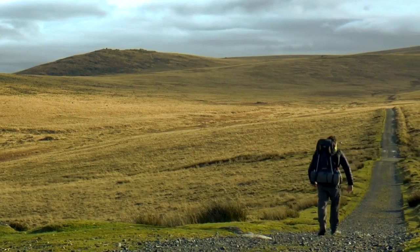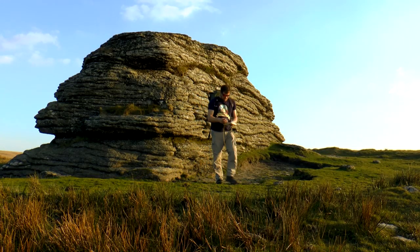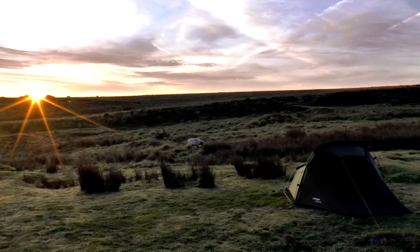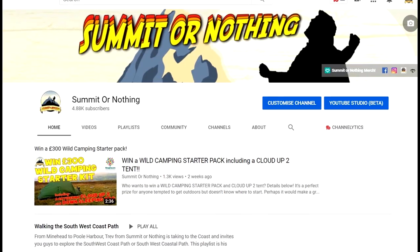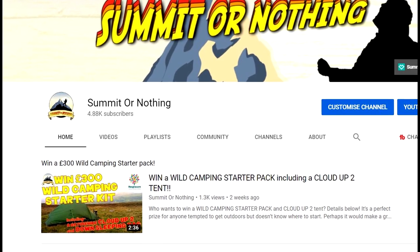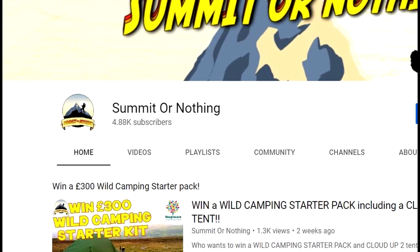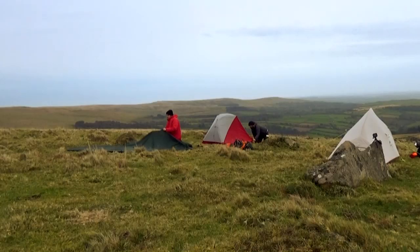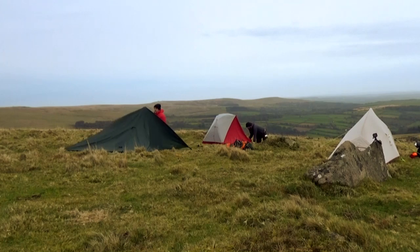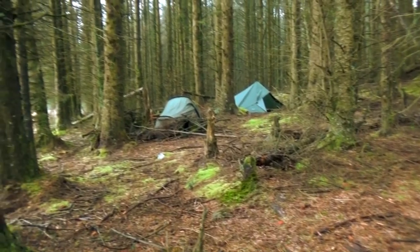It's a beautiful and often desolate landscape steeped in history, great for honing your navigational skills, and for the most part it is legal to wild camp here. As our subscriber base increases and the popularity of Summit or Nothing's wild camping exploits continues to encourage many others to get up off their sofa and step into the great outdoors, I thought it was high time I put together this guide to wild camping on Dartmoor to ensure that newcomers are prepared, educated, safe, and responsible.